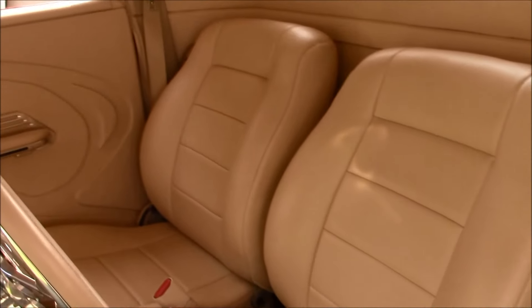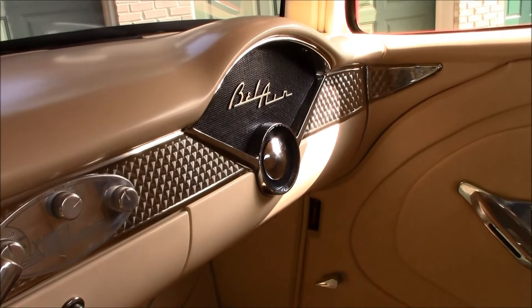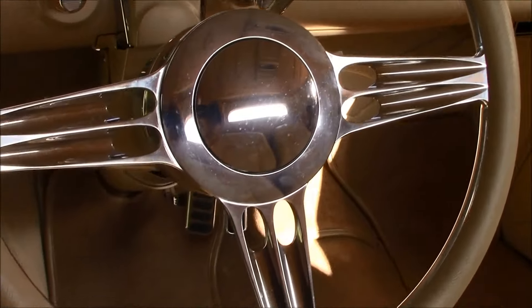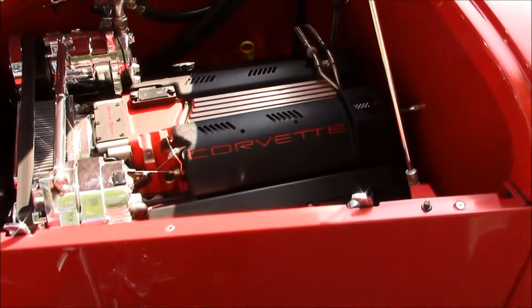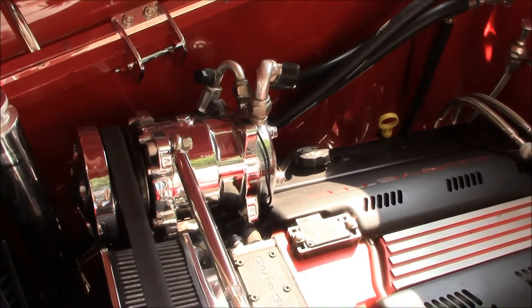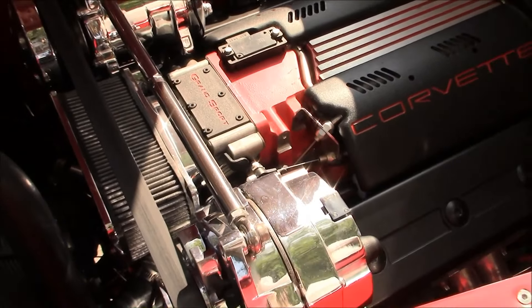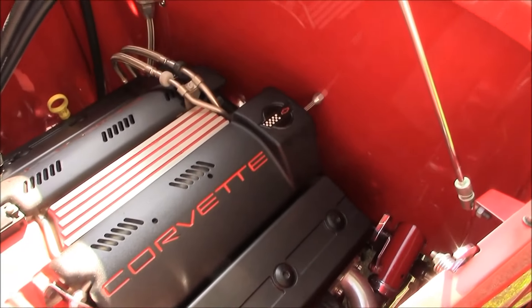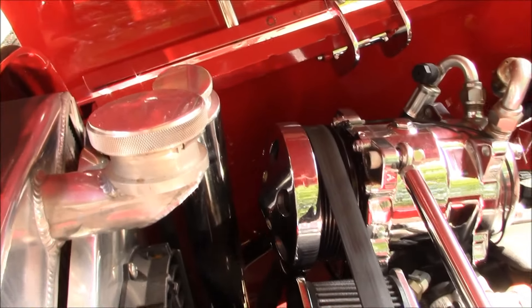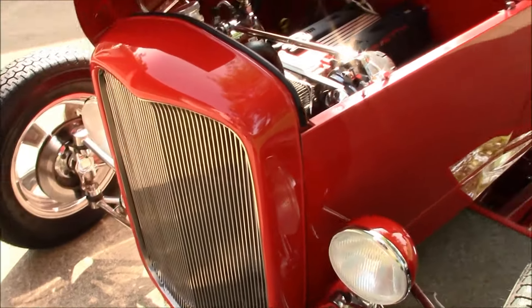That's a Cadillac tilt telescopic wheel. It's got Vintage Air. That's the Corvette LT4. It's got a roller rocker, roller cam, but it was a brand new factory crate engine. I got a Griffin aluminum radiator. It's a 4L60 transmission. Like I said, it's a Downs fiberglass body. It's a Dan Fink aluminum custom grill.